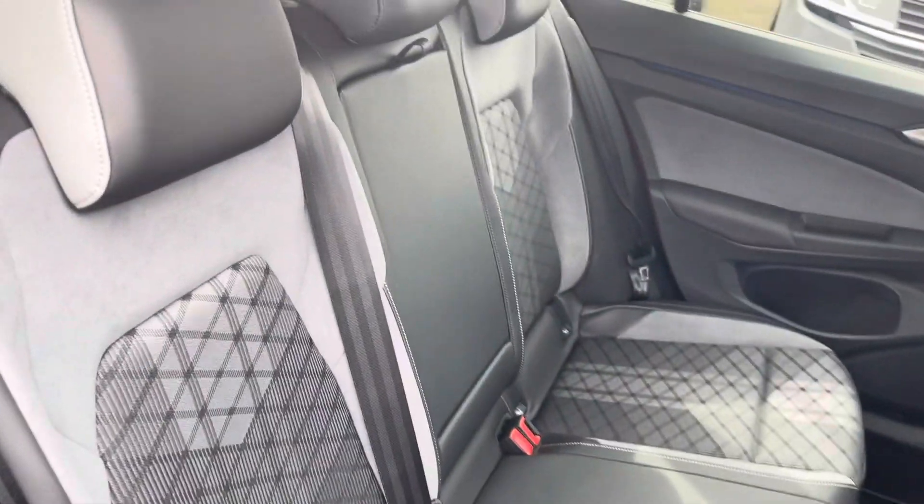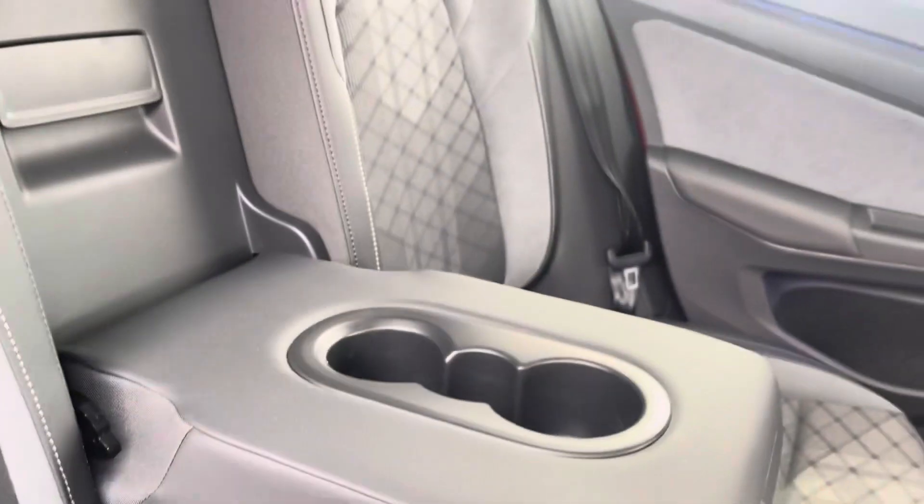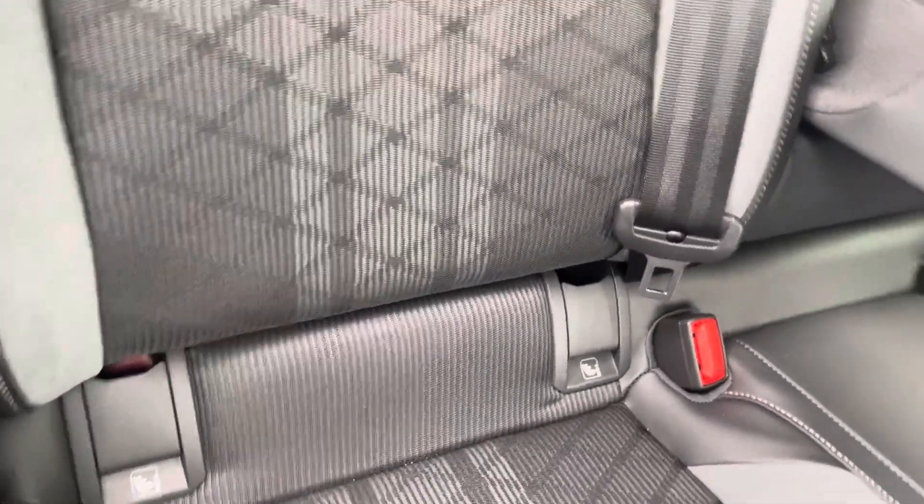Into the rear seating and you'll see the interior has the lovely cloth and leather trim upholstery which features a folding central armrest and cup holder combination and ISOFIX mounting points.